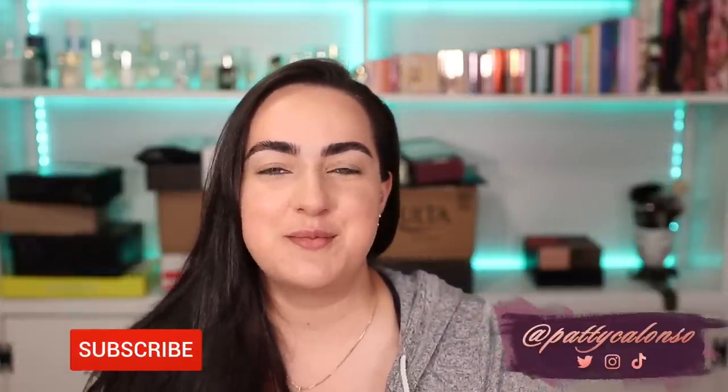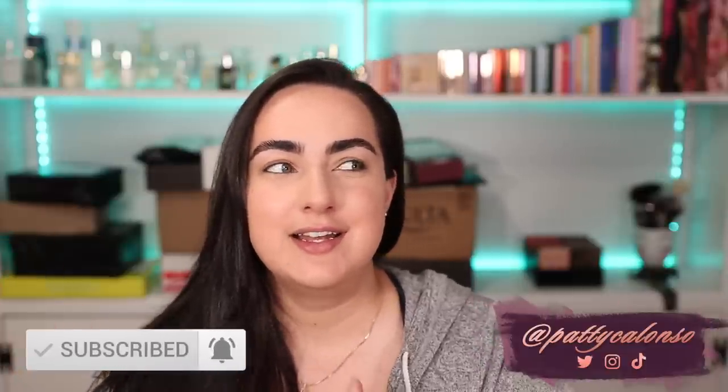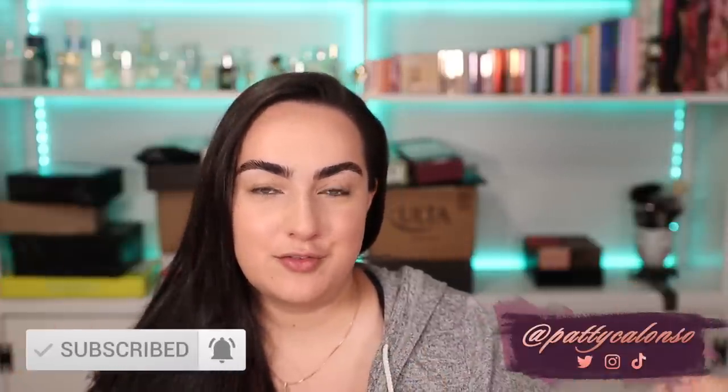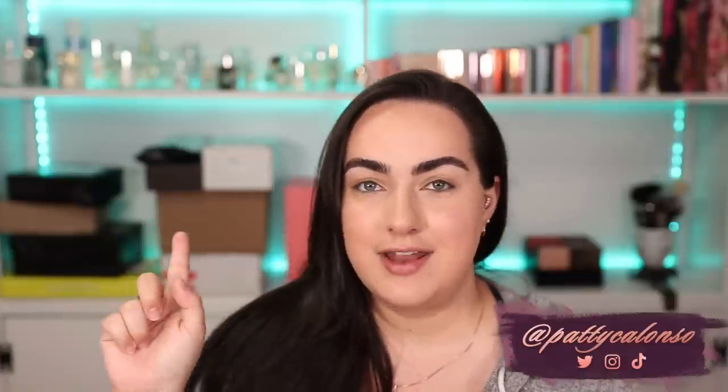Hi beautiful, welcome to my channel. I am back from vacation, I cannot wait to catch up with you guys. This is the first time I'm sitting down and filming - I came back not yesterday but the night before. Ignore that mess because I will be unboxing all of that after I film this video, but you will have already seen that unboxing haul yesterday.